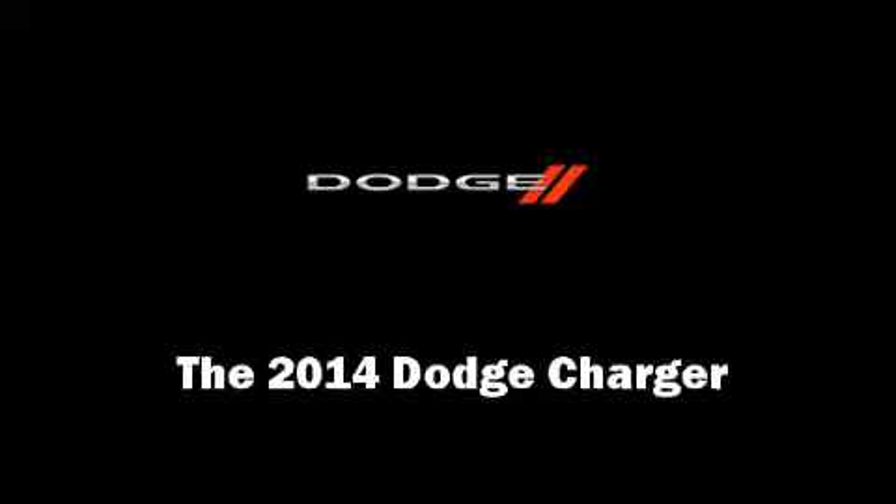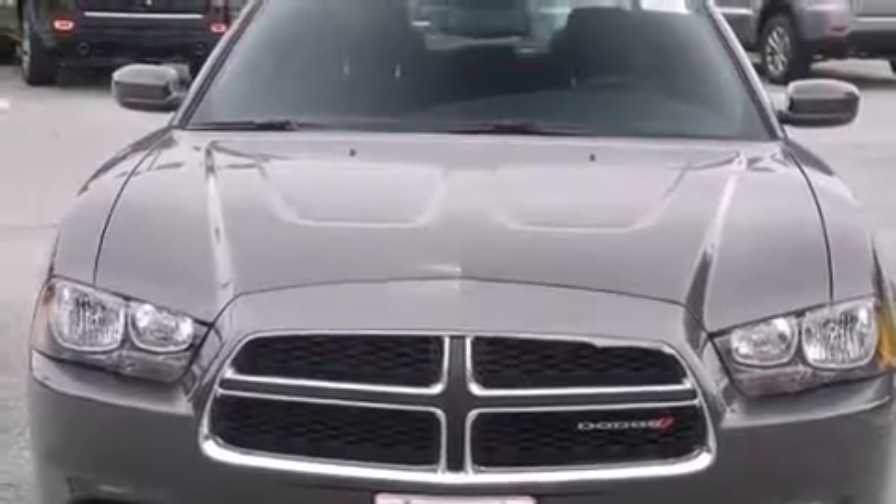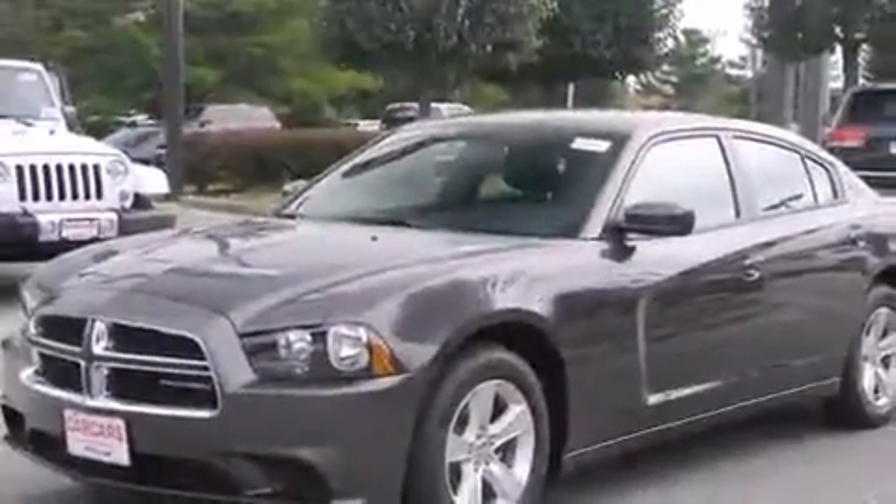The 2014 Dodge Charger. This four-door, five-passenger sedan will allow you to take command of the road with confidence. It features an automatic transmission, rear-wheel drive, and a refined six-cylinder engine.